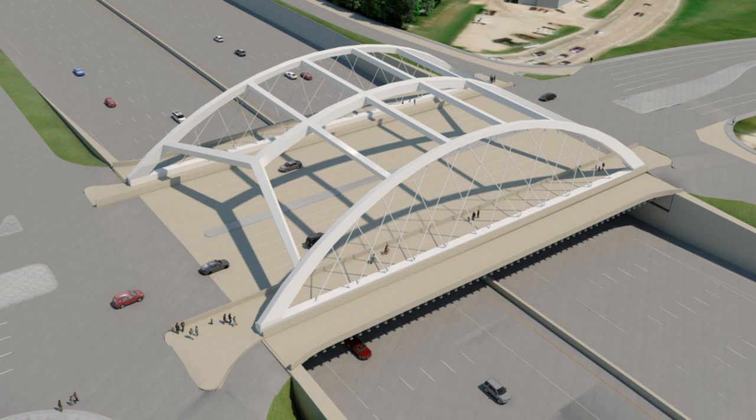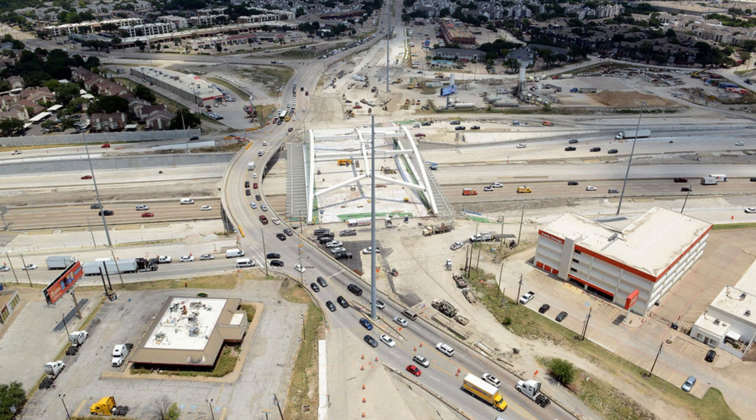This bridge is currently under construction, and I'll show how it looks now and how it will look when completed in its full configuration. As you can see, it's getting close to complete because they've been working on it for a year. You can also see a temporary bridge which they built to accommodate traffic while they completely reconstruct the actual bridge. They've had to close the westbound exit to Skillman Street during this work.